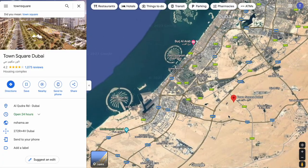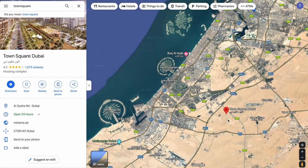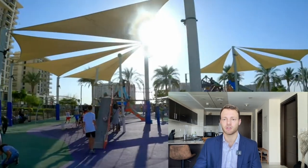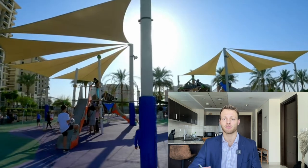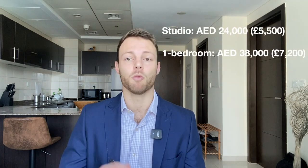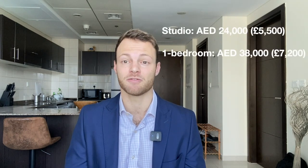The fourth option is Town Square. Town Square is quite far away in the desert, about a 30 minute drive away from both the Dubai Marina and downtown, so you definitely need a car if you're looking at this option. The community has developed quite nicely over the past two years and it's got a really nice family-friendly feel to it. So if you're looking for a more peaceful environment or you've got a young family, this is a very good option. The price for a studio apartment is roughly 24,000 dirhams and one bedroom apartments cost 38,000 dirhams.